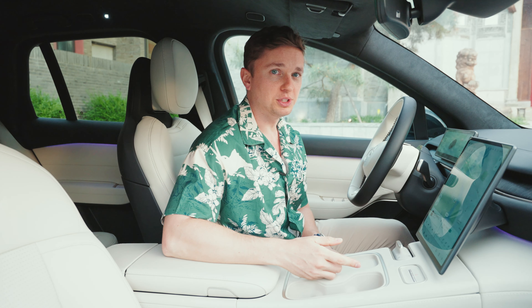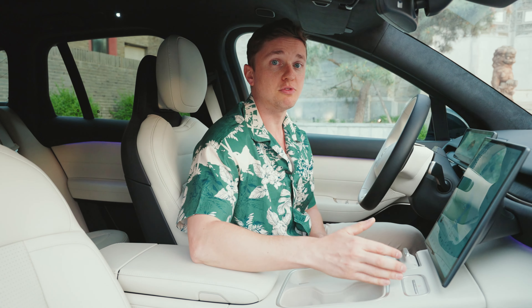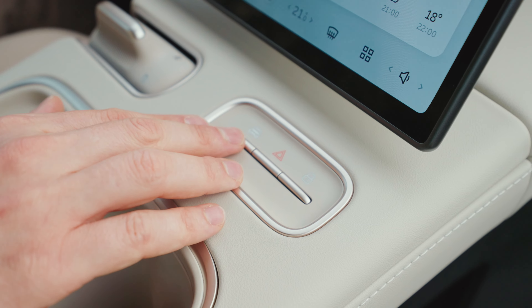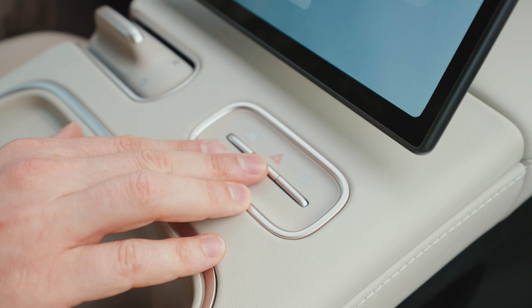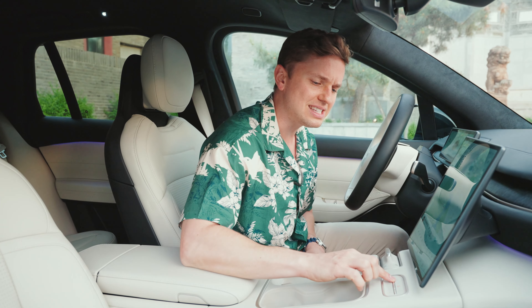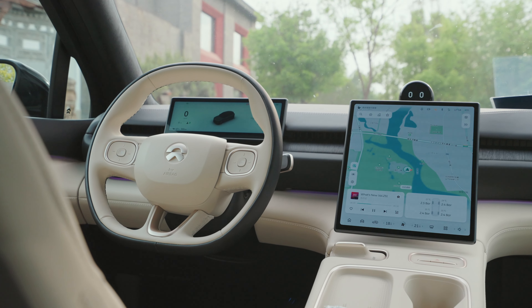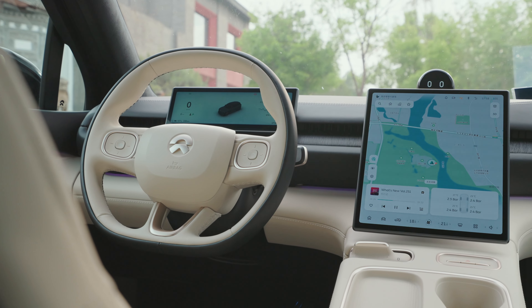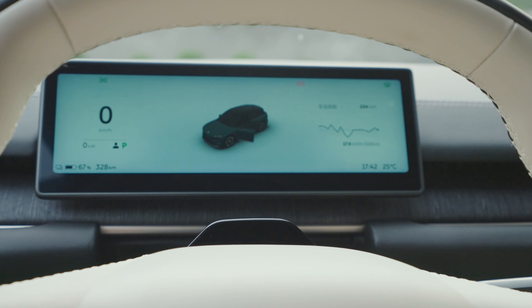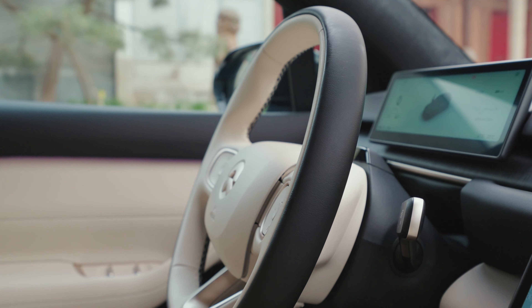One small but noticeable difference is the design of the buttons on the center console. They have the same functions as those of previous NIOs, but their shape is different — instead of large squares, they're now small rectangles. They look very nice, but they're not as easy to hit without looking. The center screen of the ES6 measures 12.8 inches, a modest size among Chinese electric vehicles, complemented by a 10.2-inch instrument cluster screen and a HUD.